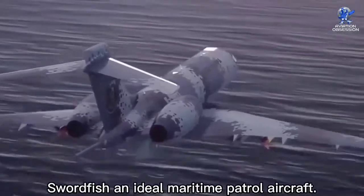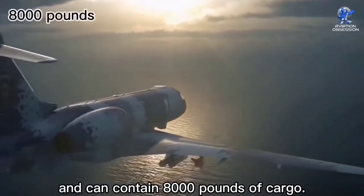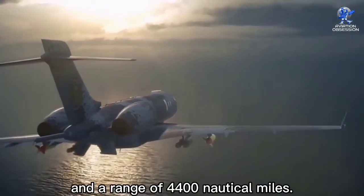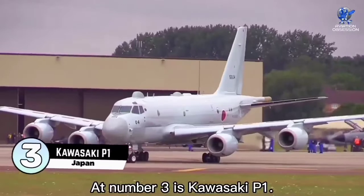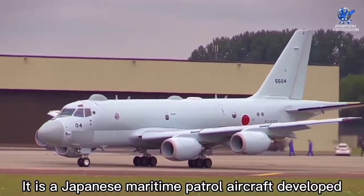It has five weapon stations and can carry 8,000 pounds of cargo. It has a top speed of 450 knots and a range of 4,400 nautical miles. The price tag for this aircraft is 80 million dollars. At number three is the Kawasaki P1, a Japanese maritime patrol aircraft developed and manufactured by Kawasaki Aerospace Company.